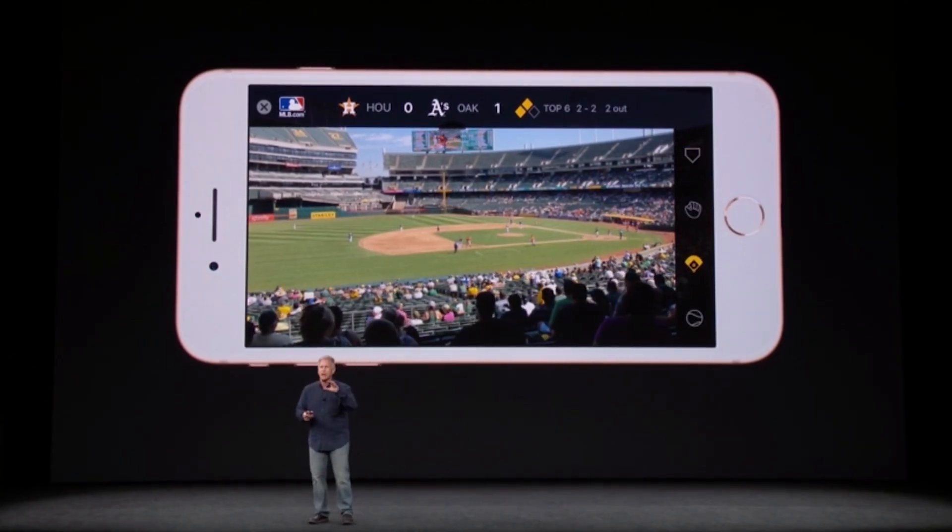It'll also take advantage of ARKit, so whether you're gaming or at a sports event and want to see real-time information about the players in front of you, the iPhone 8 will keep you on top of things.